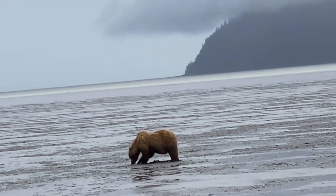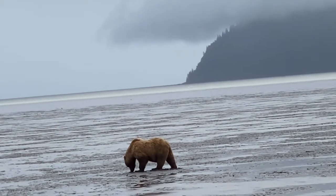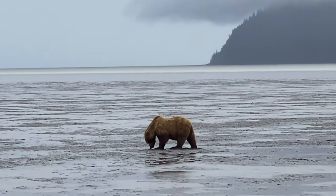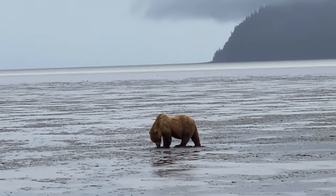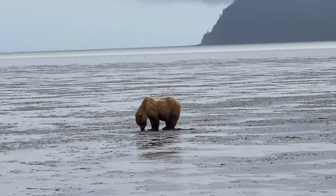The age of the bear can be observed by watching its back. Like this one — his back is arching inward, which means he's a little bit older. If the back is flat, that means it's a cub or a much younger bear.